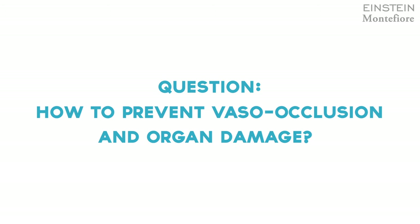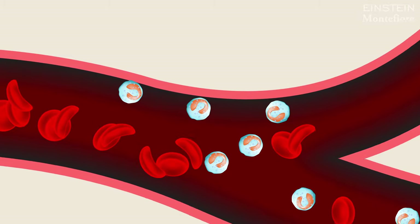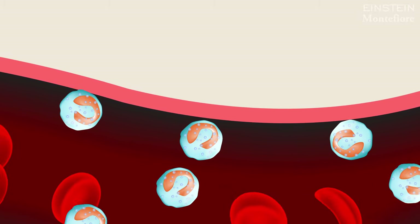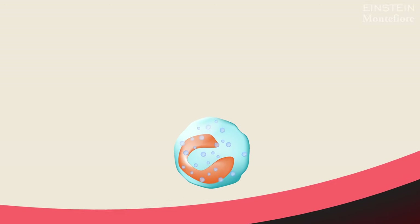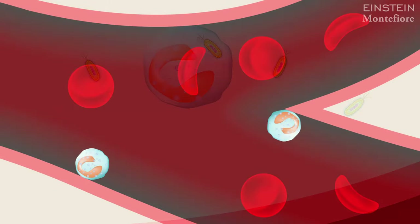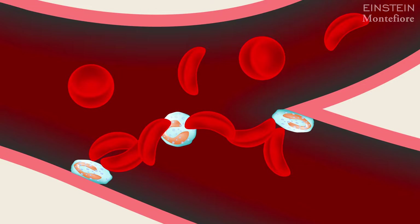The big question in the field is how we then treat episodes of vaso-occlusion. Our group found nearly 15 years ago that a type of immune cell called neutrophils appear to be important in this disease. These cells fight infections normally, but with sickle cell disease, they stick on the blood vessel. They interact with sickle red blood cells and that promotes the clogging and obstruction of blood vessels.